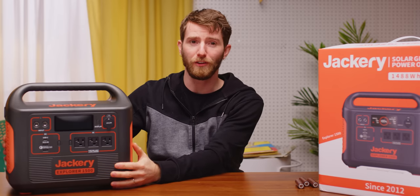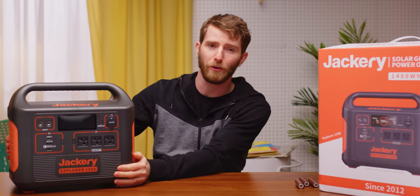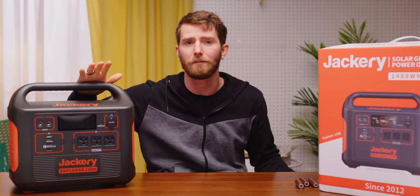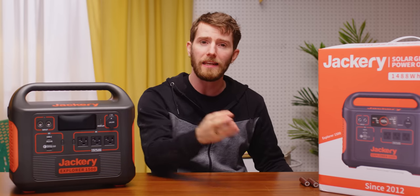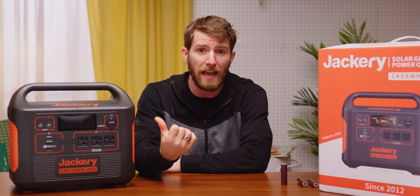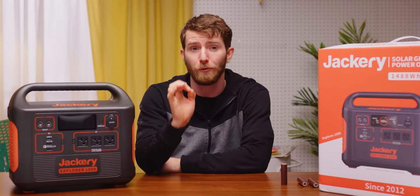First things first, this is the star of the show: the Jackery Explorer 1500. This little machine is absolutely stuffed with genuine Panasonic 18650 cells — 130 of them to be precise. That means there is a veritable buttload of power crammed into this package: slightly under 1500 watt-hours.